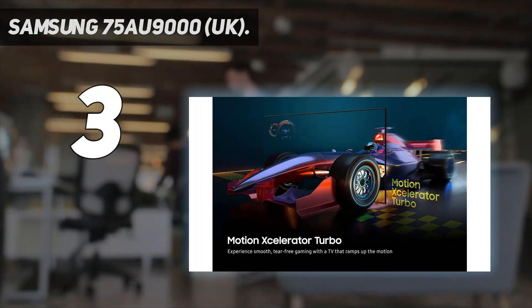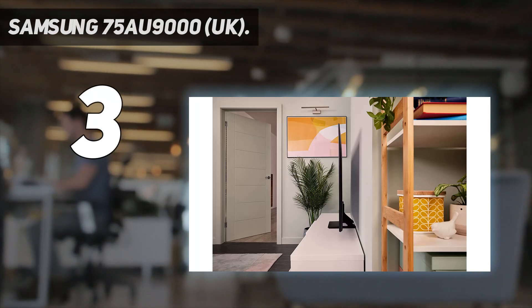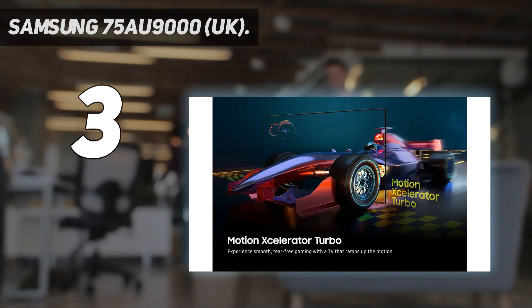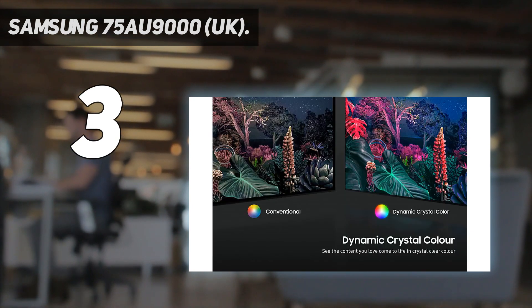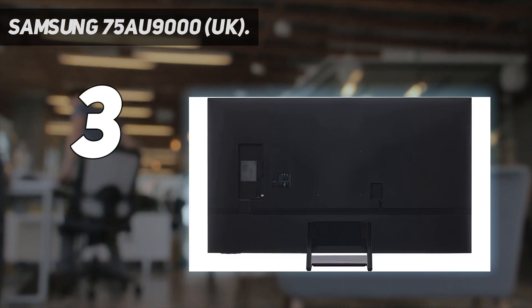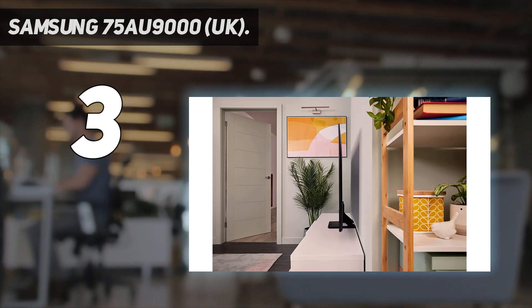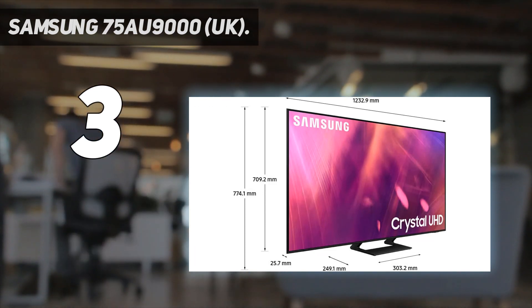At number 3: the Samsung 75AU9000UK. The Samsung AU9000 is the highest-end TV from the company's 2021 range that doesn't include its more expensive QLED technology. You still get a dual-LED backlight that provides impressively even and deep contrast, plus excellent image quality that really makes the most of 4K detail. At this size, you need everything to look sharp, and this delivers. Samsung's Tizen Smart TV platform is packed with streaming services and is overall easy to navigate. You also get good gaming features, including a very low input lag and FreeSync VRR support.